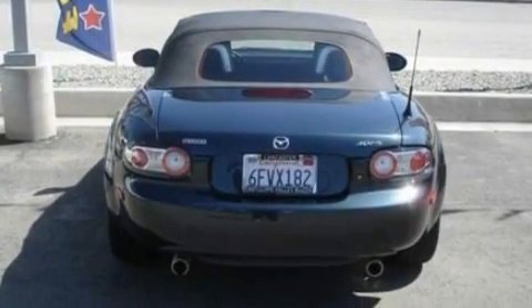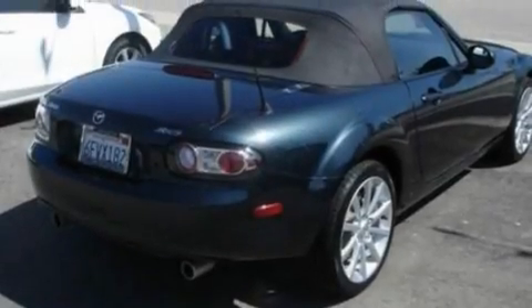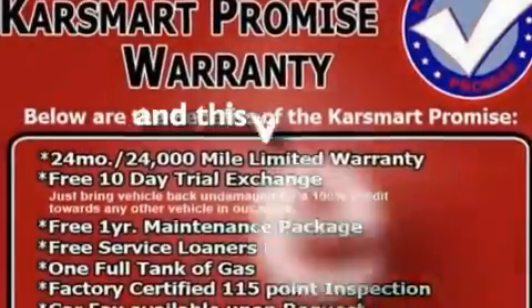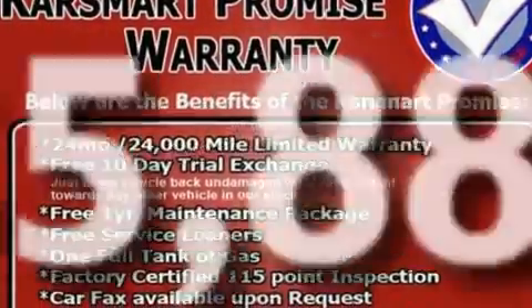Additional features include an engine immobilizer theft deterrent system, privacy glass, an anti-lock braking system, a passenger side airbag, and this vehicle has fewer than 36,000 miles on the odometer.